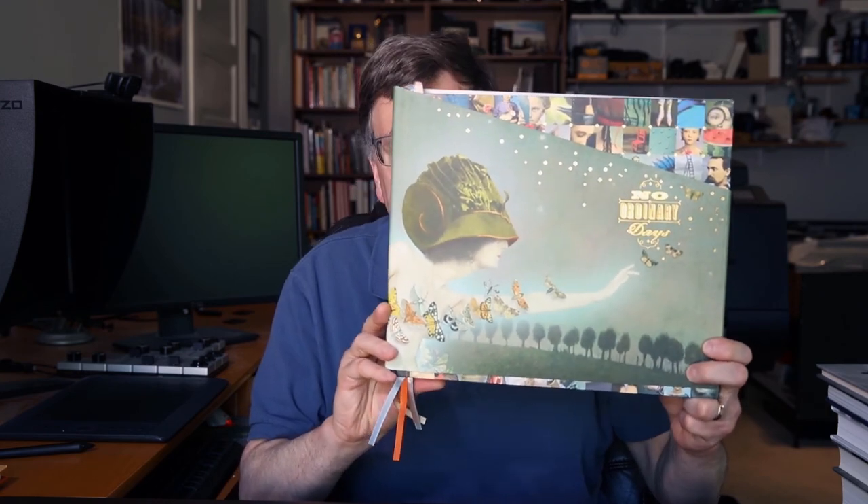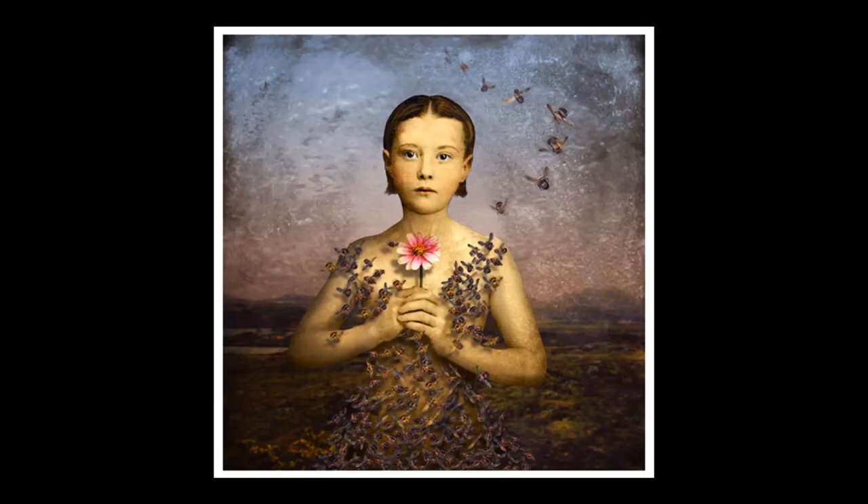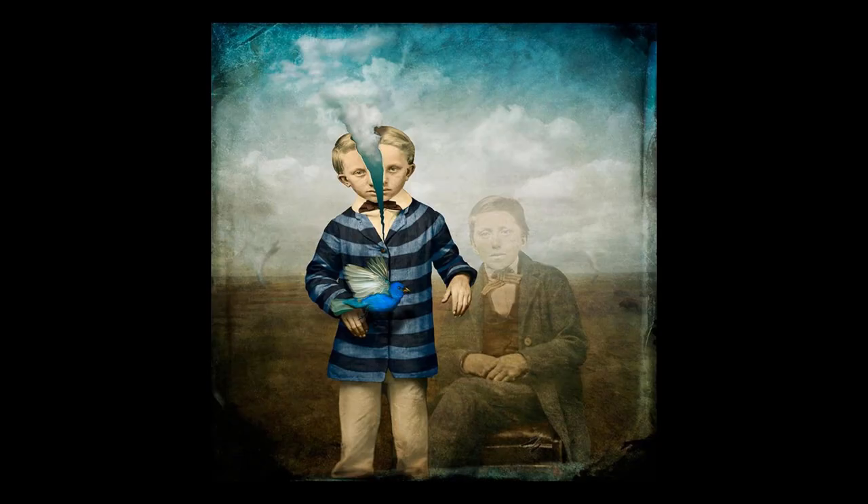Maggie Taylor, No Ordinary Days. Taylor does digital composites, and I really enjoy the photos she puts together — this is a really wonderful book. Interestingly, Taylor uses components that have been scanned, usually on a flatbed scanner, as opposed to being taken with a more traditional camera.